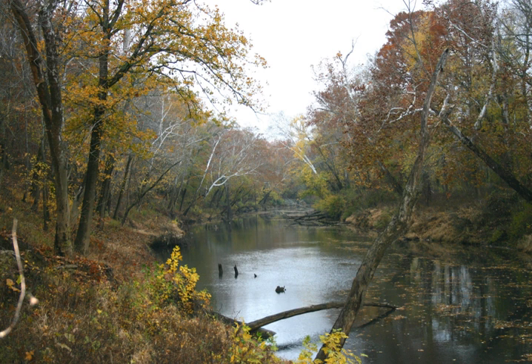The bottomlands are dominated with overcup oaks, bald cypress, and tupelo gum. The slightly higher, better-drained areas are covered with willow oak, swamp chestnut oak, red oak, sweet gum, sycamore, ash, and elm.